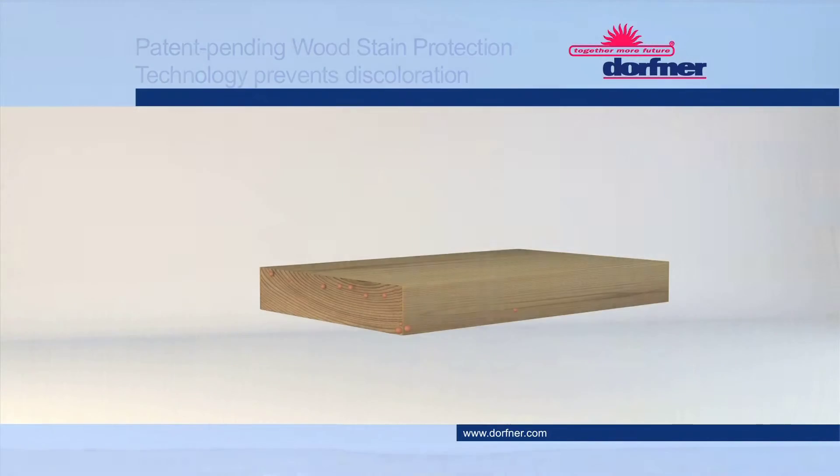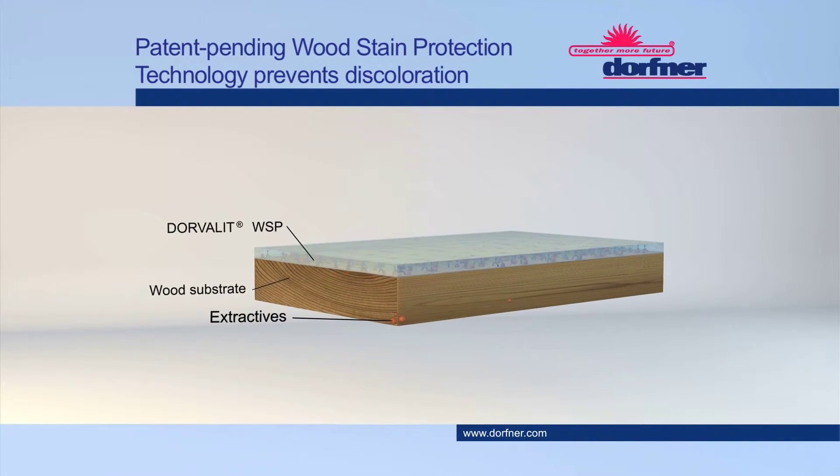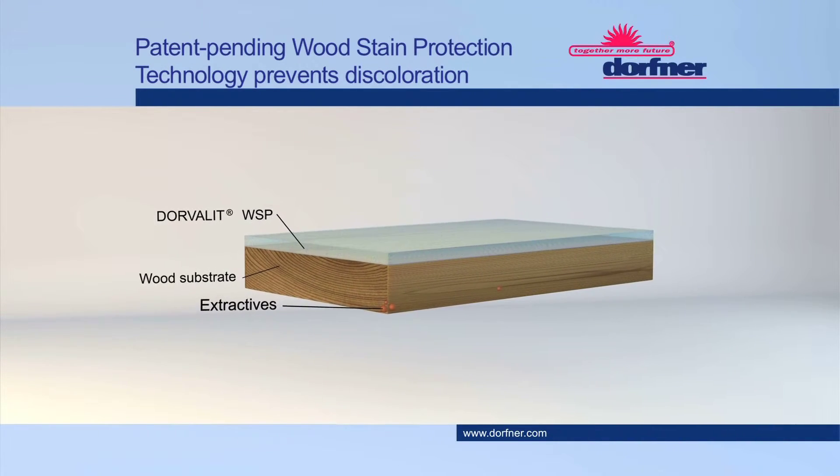Using the patent-pending Wood Stain Protection Technology, WSP for short, staining extractives can already be isolated and irreversibly bound in the primer.